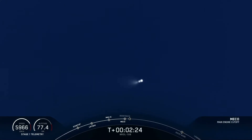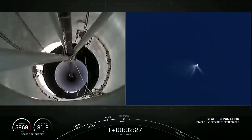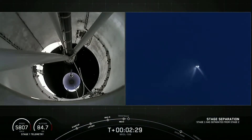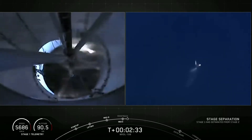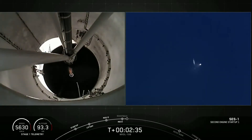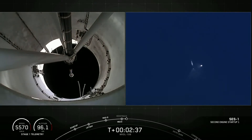Stage separation confirmed. Stage one boostback startup.